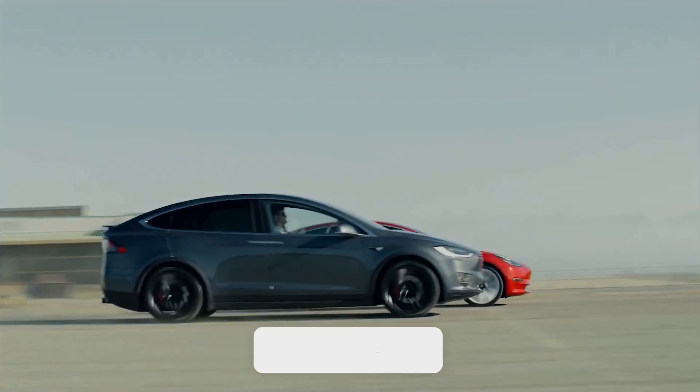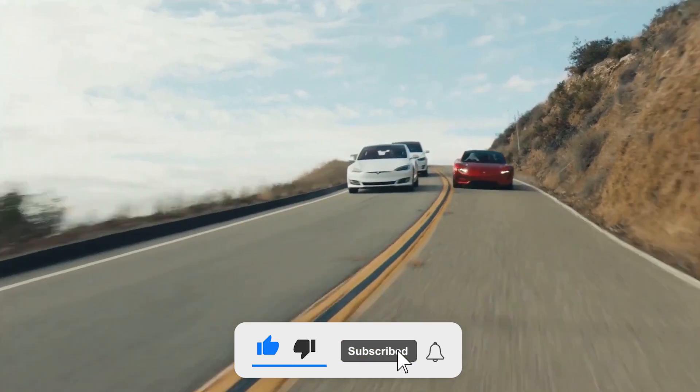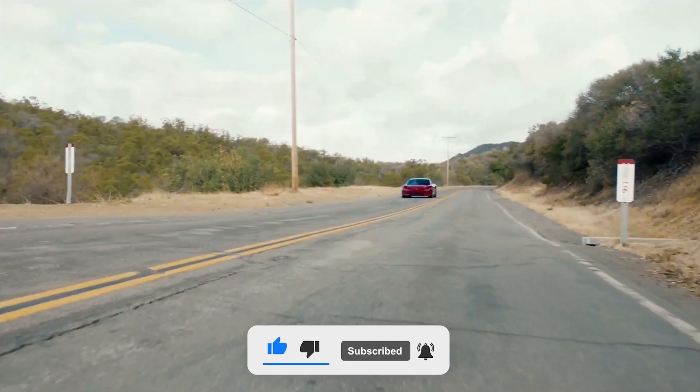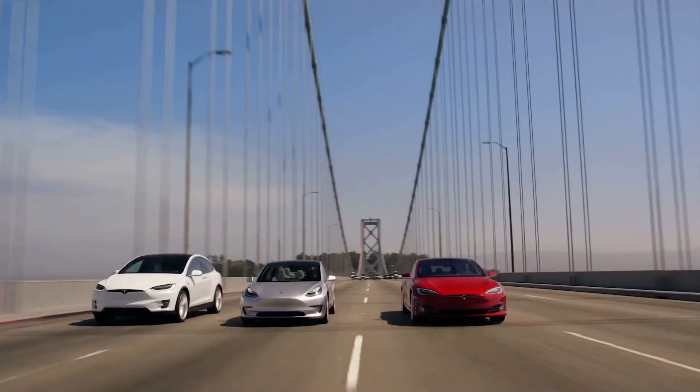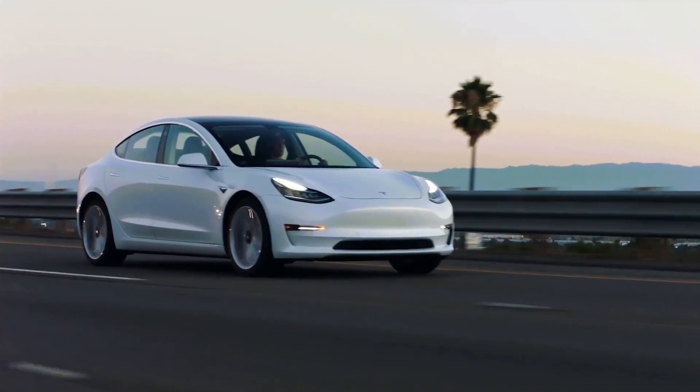That's about it for today. Make sure to subscribe to our channel for more content just like this one. Turn on post notifications so you never miss out on any of our future uploads. Drop a like for the video if you're a huge fan of what Tesla is doing in the automotive industry. Hope you enjoyed the video and we will meet again in the next one.